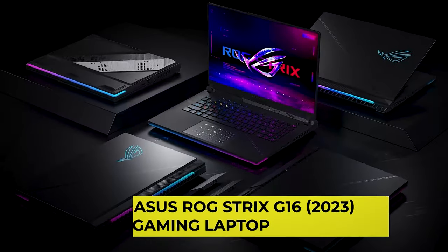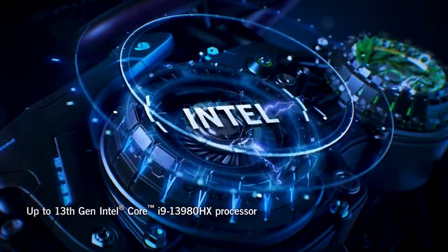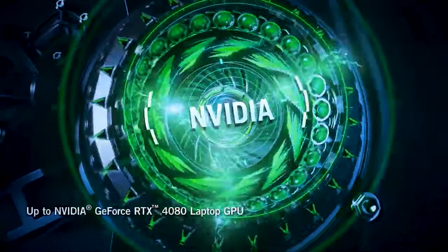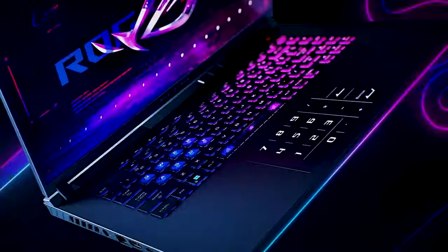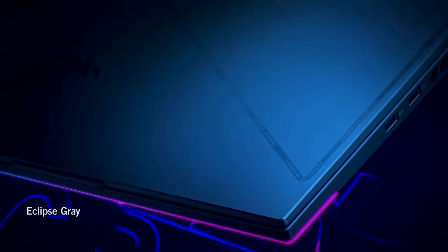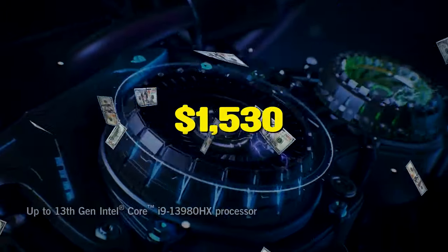And because all work no play is no fun, you'd surely want to get your hands on the Asus ROG Strix G16 2023 gaming laptop. Win more games with Windows 11, a 13th-gen Intel Core i9-13980HX processor, and an NVIDIA GeForce RTX 4060 laptop GPU at 140W max TGP. You can also multitask swiftly with 16GB of DDR5 4800MHz memory, and speed up loading times with 1TB of PCIe 4x4. Price drops to $1,530 from a high of $1,800, so what are you waiting for?